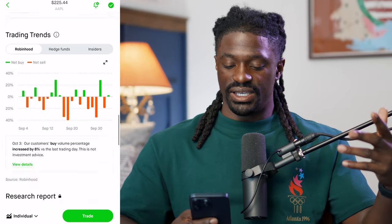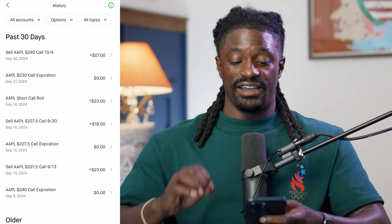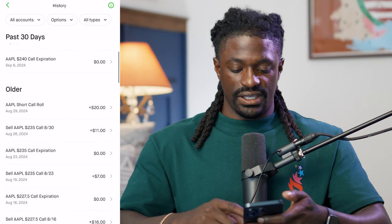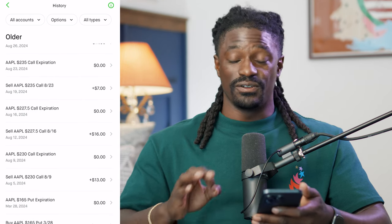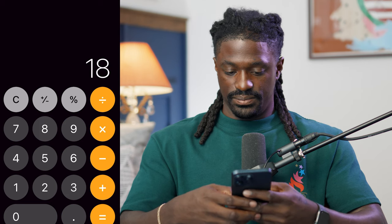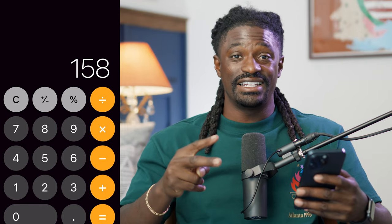Now let me show you exactly how much I made. Scrolling down to option orders — these are the options I've been selling on Apple: $27, $23, $18, $23, $20, $11, $7, $16, and $13. Our first one was $13, and I told you guys to follow along because we'd make a lot of money once we hit 100 shares. Adding those up: 27+23+18+23+20+11+7+16+13 — in the last two months with just 100 shares, we made $158 in just two months. That's a lot compared to holding 100 shares of Apple for a whole year and only making $114 in dividends. In just two months, we made $158 in premiums.